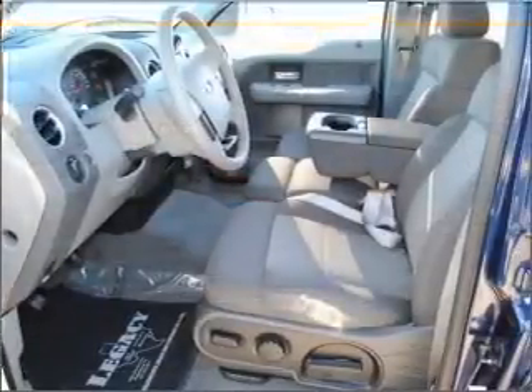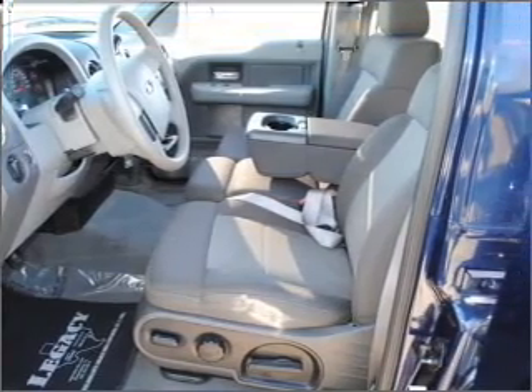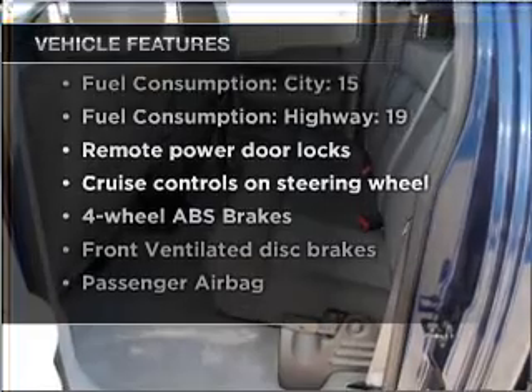Stand out from the crowd with premium wheels. You will appreciate the safety feature of anti-lock brakes. Plus enjoy these notable features that are included in this vehicle: air conditioning,